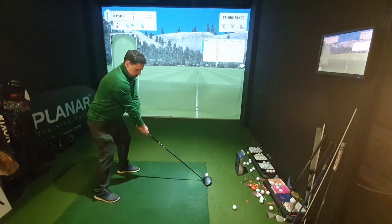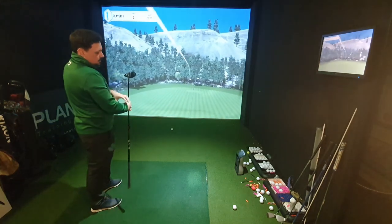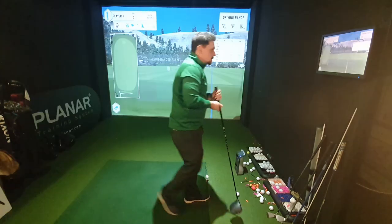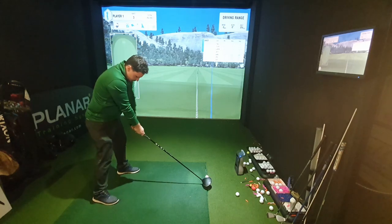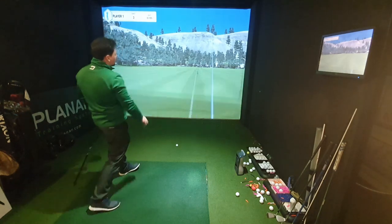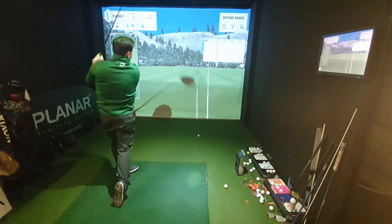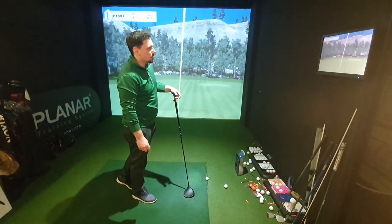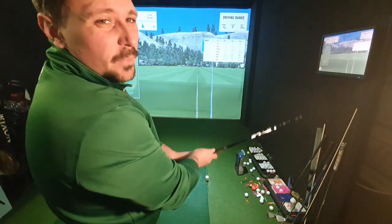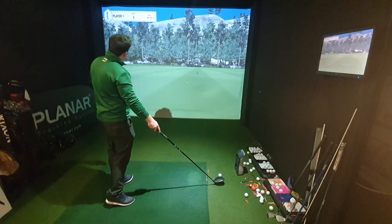Pro V1: feels pretty similar, high draw, similar flight — 2,000 spin but 292 carry with 164 ball speed, up to 317. PXG: felt pretty good but went high right — 162 ball speed. Pro V1: 298 carry with 1,800 spin, 323 total. PXG: 166 ball speed, 290 carry, less draw, more spin — 309 total. I've seen more shots over 310 with the Pro V1; I haven't seen anything go over 310 with the PXG.